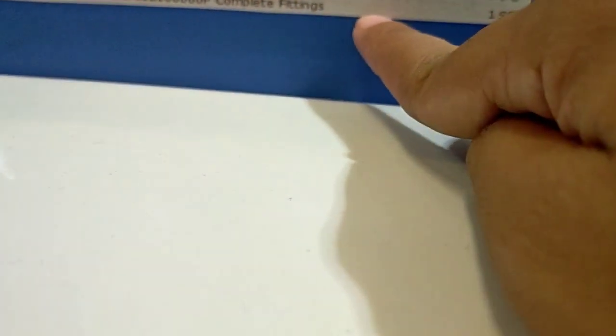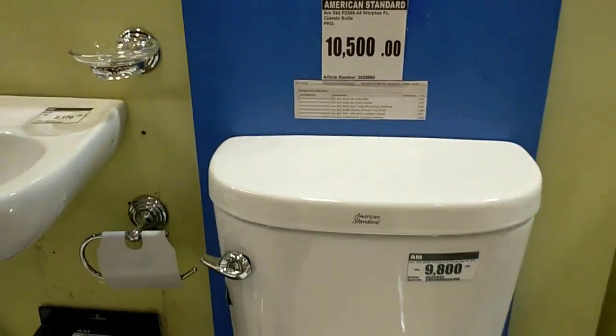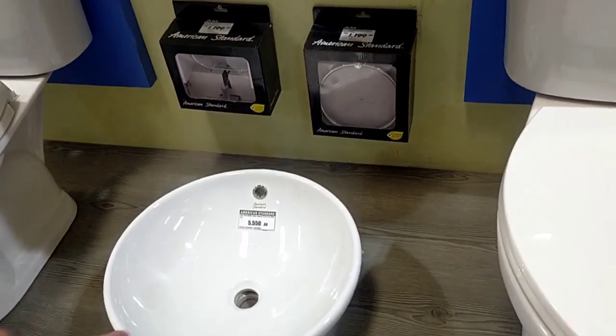I think this is worth the price, guys — 10,500 — because if you buy individually it's more expensive. This one is very doable since it's already a set, you won't regret it. It's a decent-sized toilet bowl, guys.